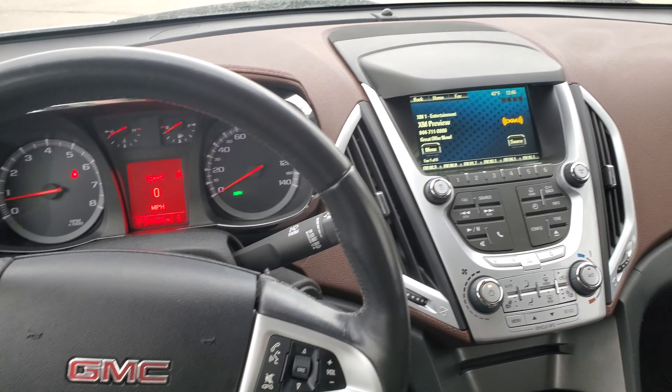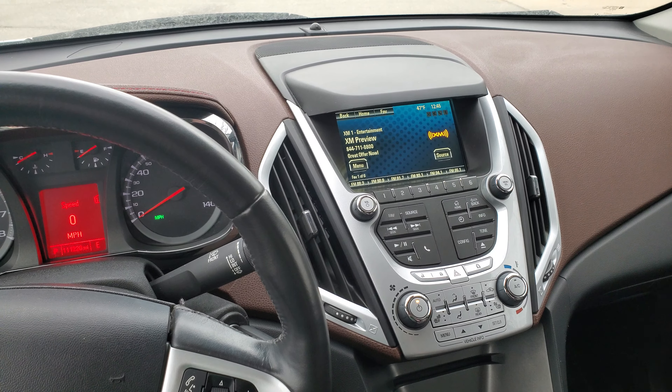A couple other things it does have: there's the big screen up front, it has heated seats up front as well as remote start. You can even get your AM/FM, even your Sirius radio, all right there on your center screen.